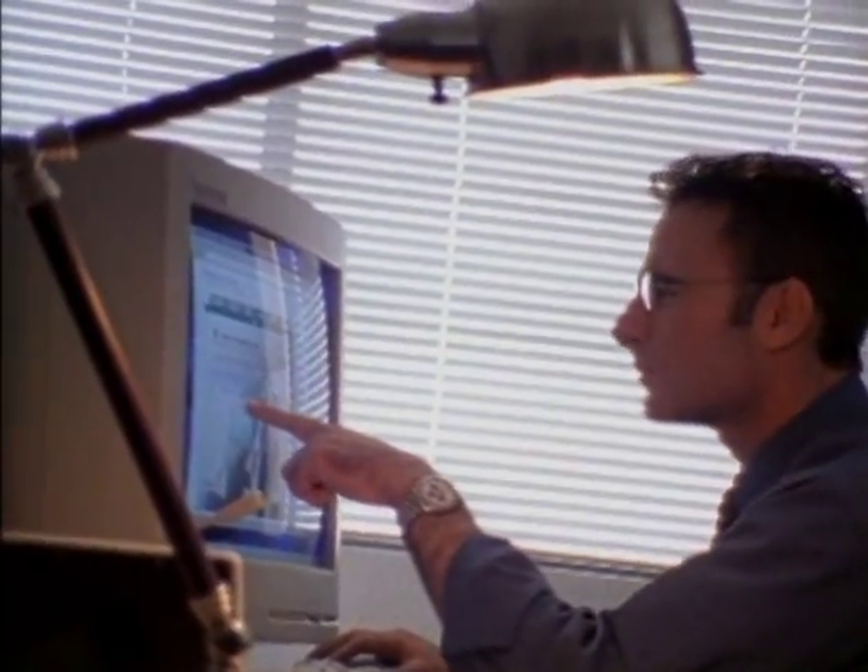It all starts with a short five-minute online application. At eLoan we process, fund, and underwrite our loans in a single location. This can literally save our clients thousands of dollars.